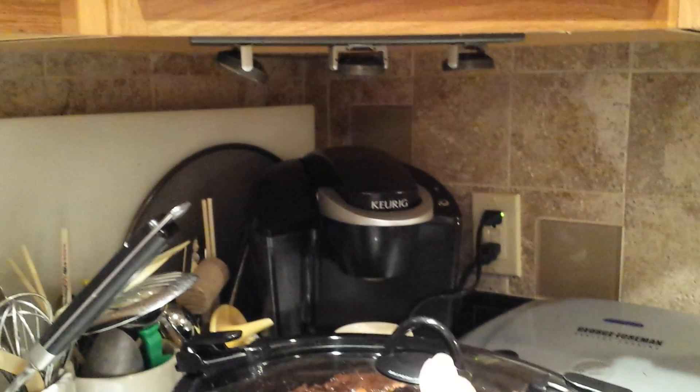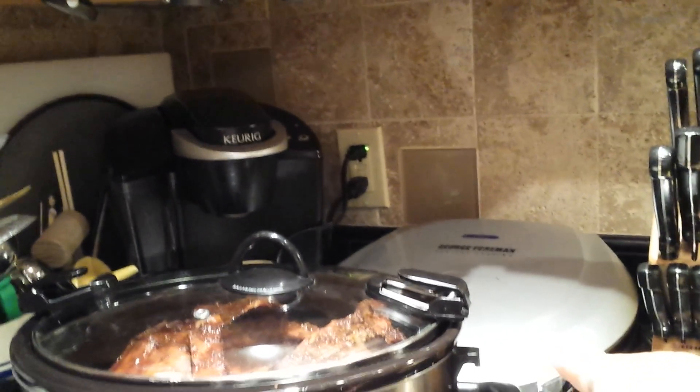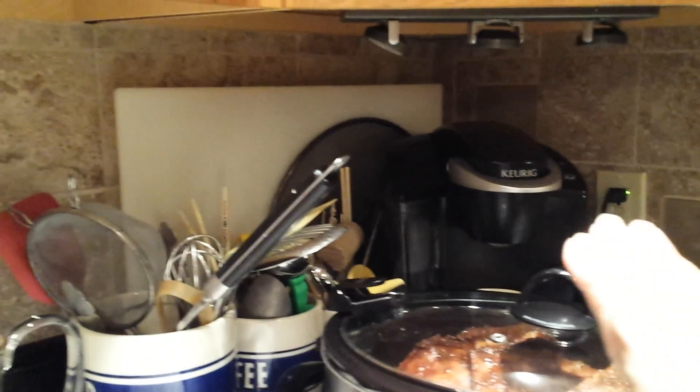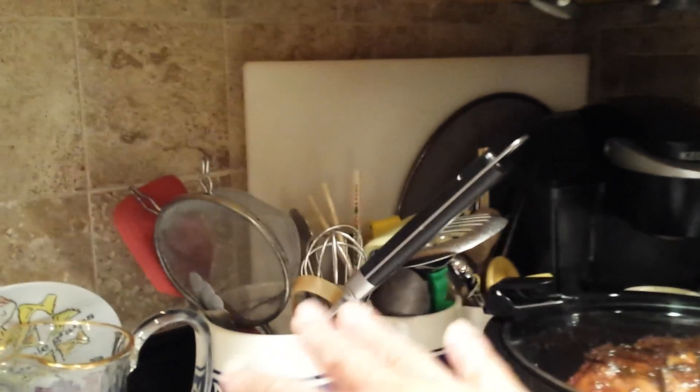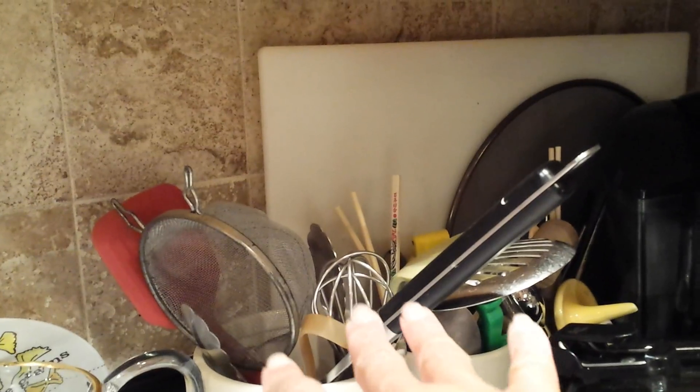I got the coffee maker over here in the corner that gets used maybe once or twice a week. This George Foreman grill — I can't stand it because they use it, it's dirty, and nobody cleans it until it's getting ready to be used the next time. I got all this little clutter stuff right here and I have to find somewhere to do something with the utensils.